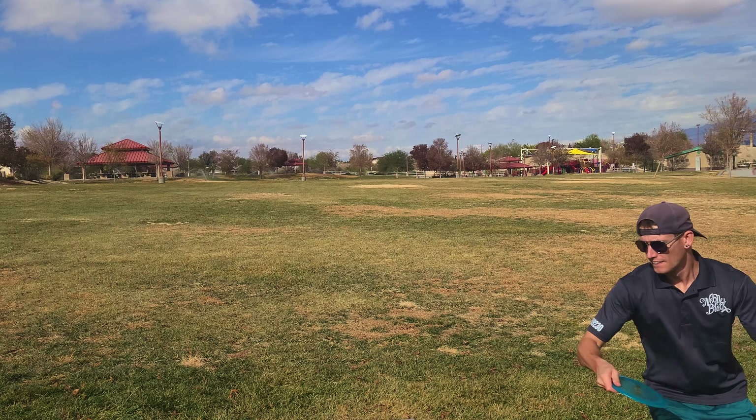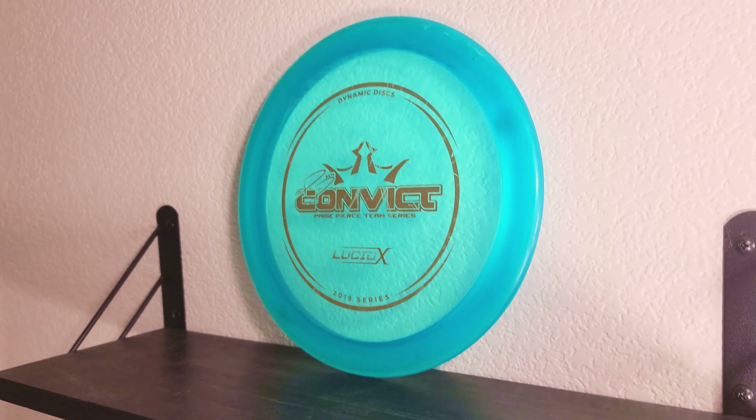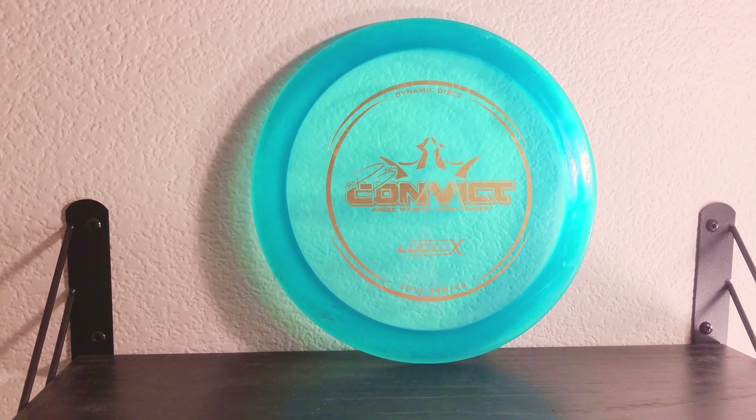Thanks for watching my quick review of the Lucid-X Convict by Dynamic Discs in my Discmas series. Like the video and subscribe to the channel if you haven't already — I'd love to hit 150 subscribers by the end of this year. Also check out Neon Black Clothing; my discount code is in the description box below. Follow us on Instagram and other social media and I'll catch all of you in Discmas Day 12.